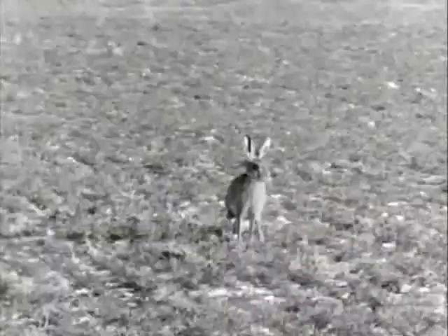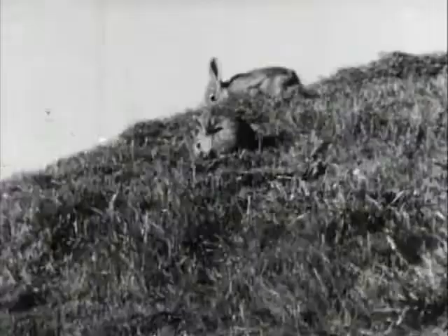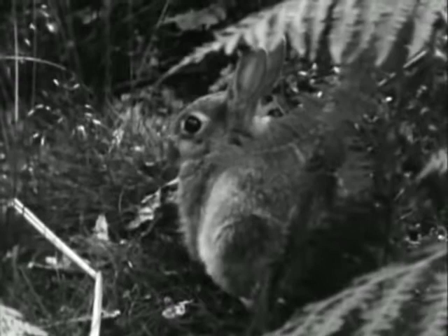Hares are members of the order Rodentia, which includes rats, mice, voles, squirrels, guinea pigs and rabbits. Rabbits are in fact the only other animals which can be confused with hares. The main differences of course are that the rabbit is smaller and hasn't got the black behind the tips of its ears that the hare has.